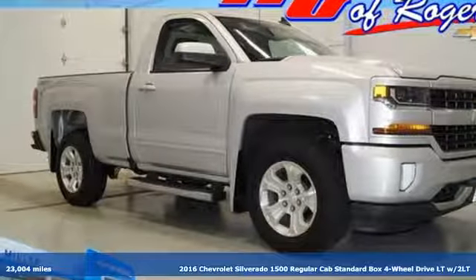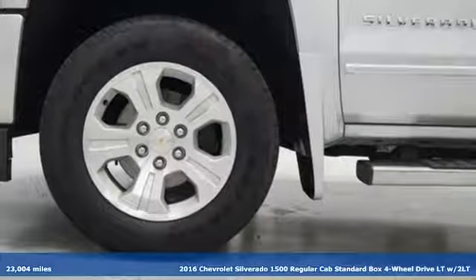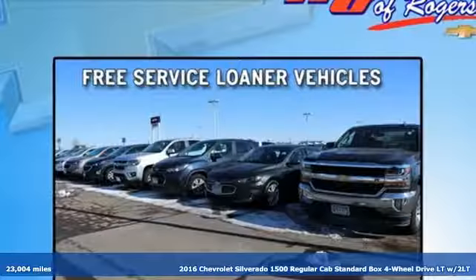Here's a 2016 Chevrolet Silverado 1500. There's more than a century of ingenuity and significance in every Chevy.